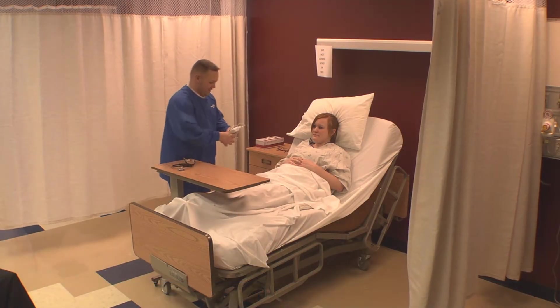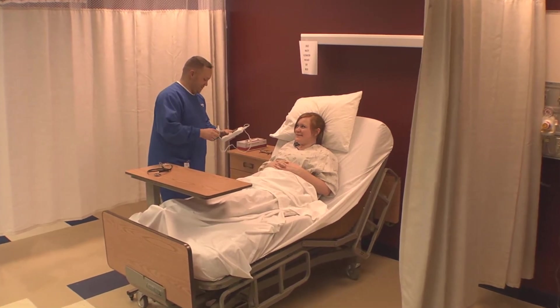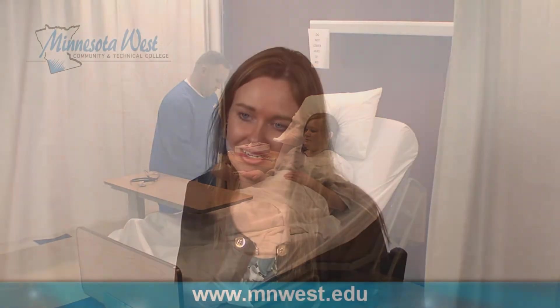The nursing programs at Minnesota West are built on two levels: the licensed practical nursing level and the registered nursing level, and those levels are in conjunction with area healthcare partners. The area healthcare partners that we have have just been phenomenal to build a foundation for your learning if you're a student here at Minnesota West. When you're a student in the nursing program, you come to class or take classes online, but you'll have a lab and clinical component, and those area healthcare partners are great.